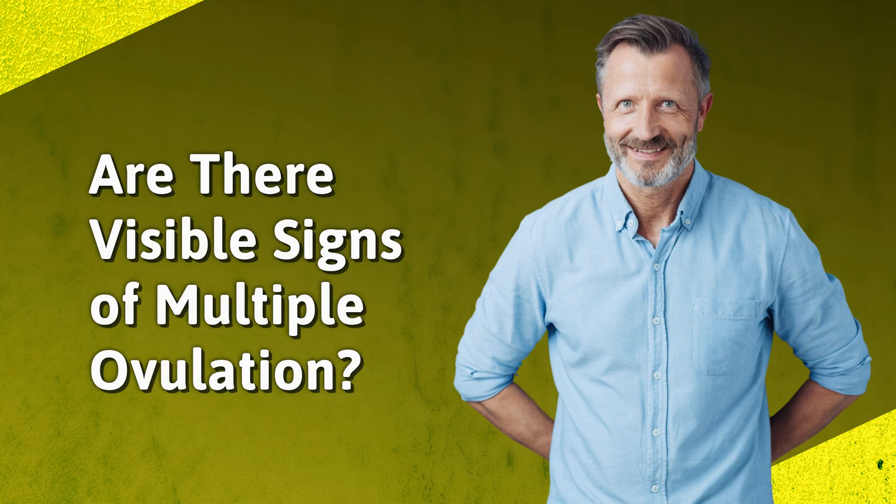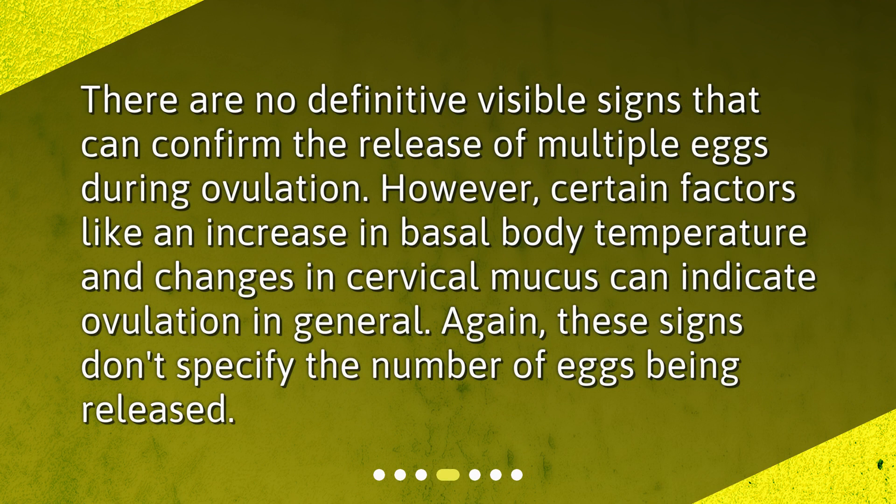Are there visible signs of multiple ovulation? There are no definitive visible signs that can confirm the release of multiple eggs during ovulation. However, certain factors like an increase in basal body temperature and changes in cervical mucus can indicate ovulation in general. Again, these signs don't specify the number of eggs being released.